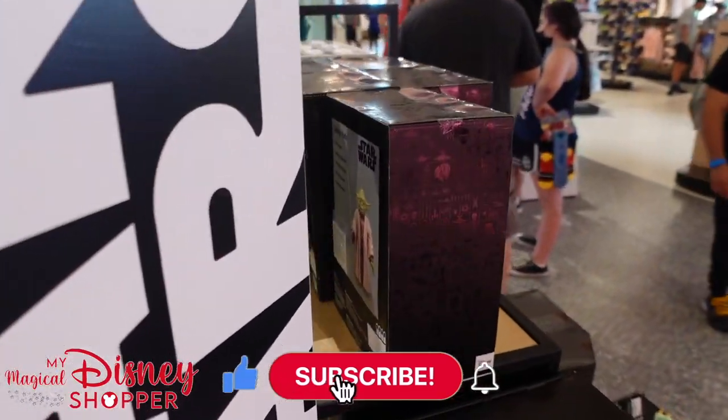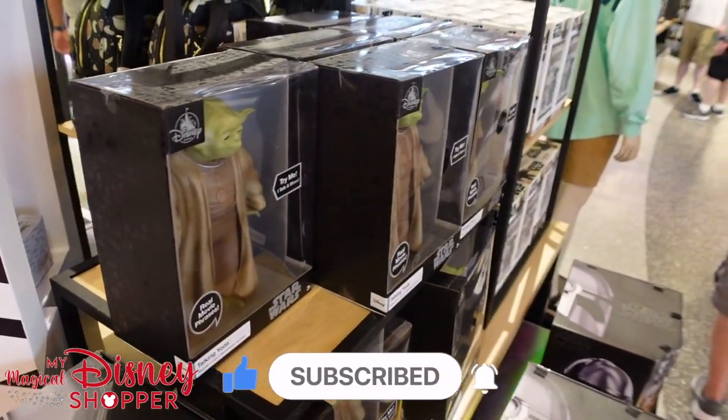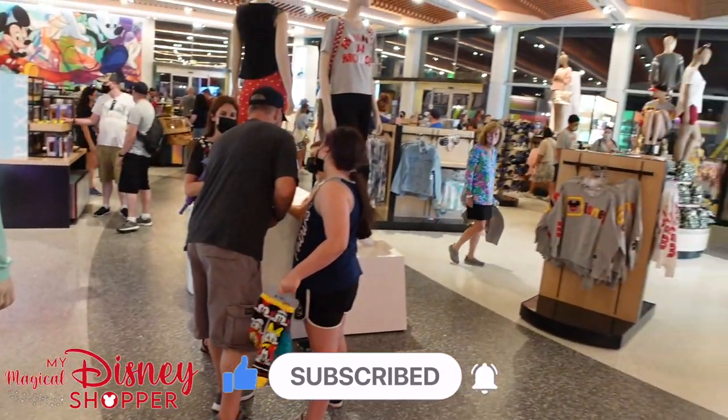Thank you guys so much for watching. I hope you have a wonderful day. Make sure you like and subscribe, and we will see you on the next video.